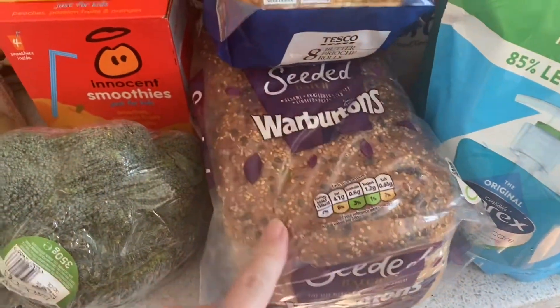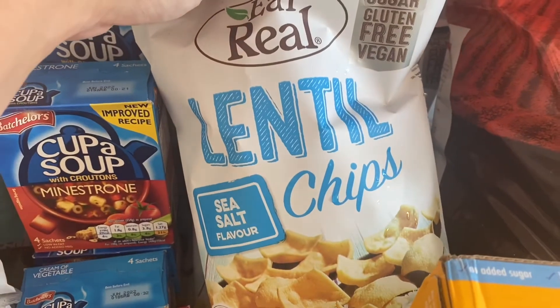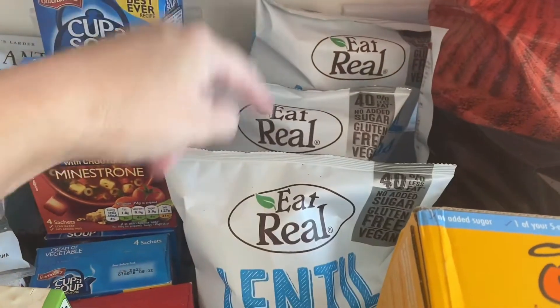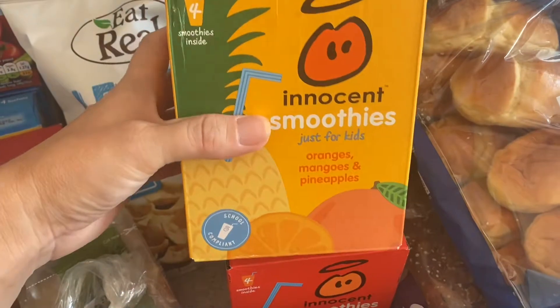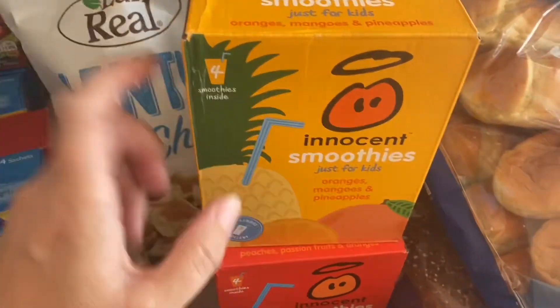I've got a loaf of seeded bread and these lentil chips. These were on offer as well, I think they're only about a pound a pack, so I really like them and I've got three of them. I've got some of these smoothies for the girls' lunches. I only buy these when they're on offer, and I think these were on offer at £1.50 each pack.